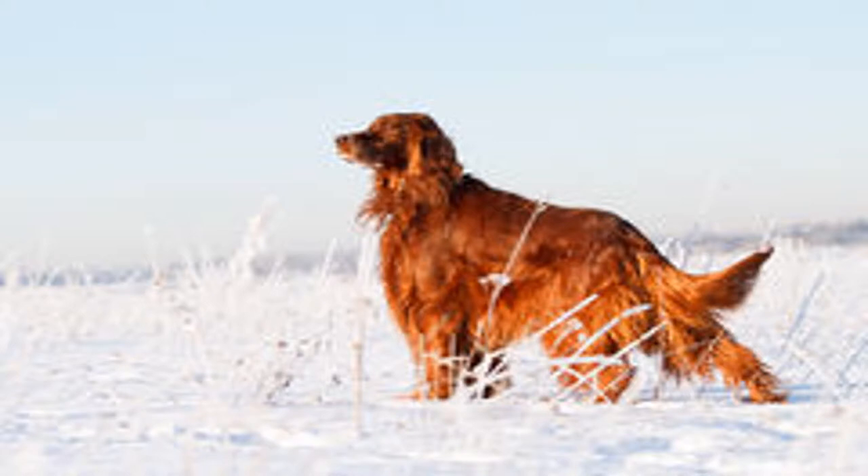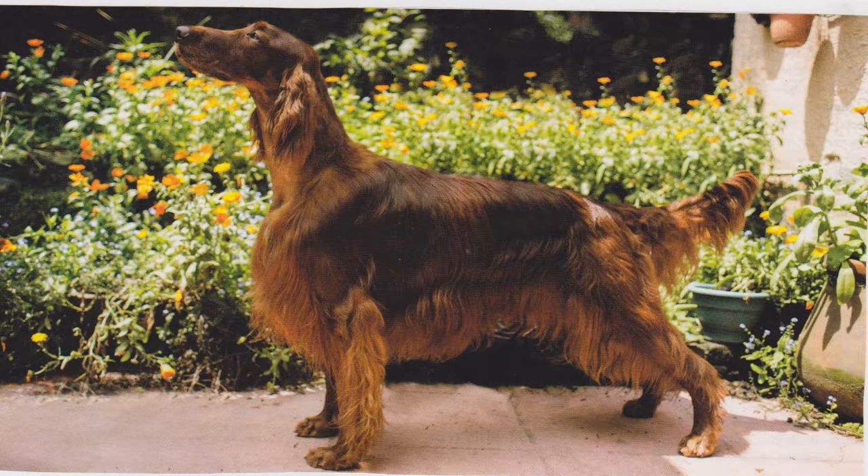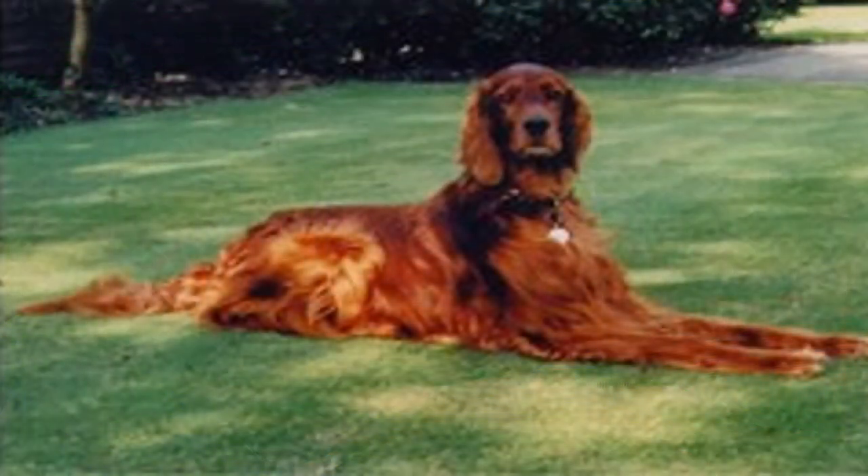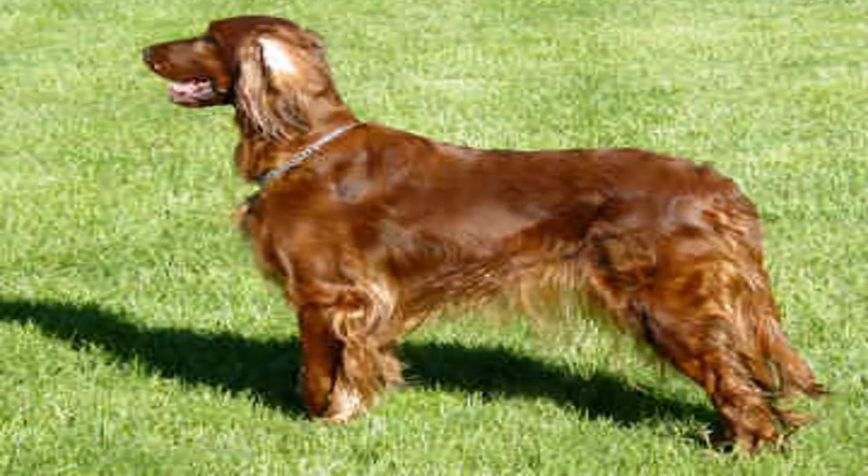Breed Characteristics: The Irish Red Setter has a satisfactory relationship with other dogs and is an excellent hunting dog, possibly also serving as a companion. It requires a large garden or kennel for space. The ears fall back and are covered by long silken fringes.